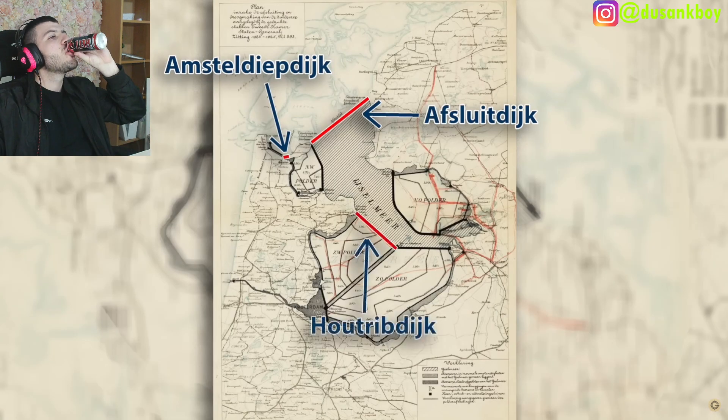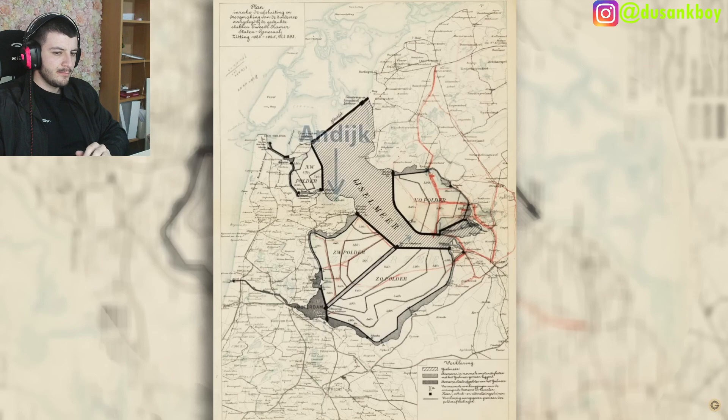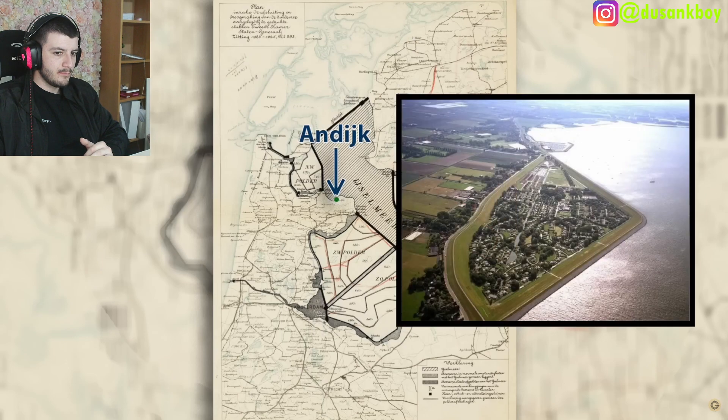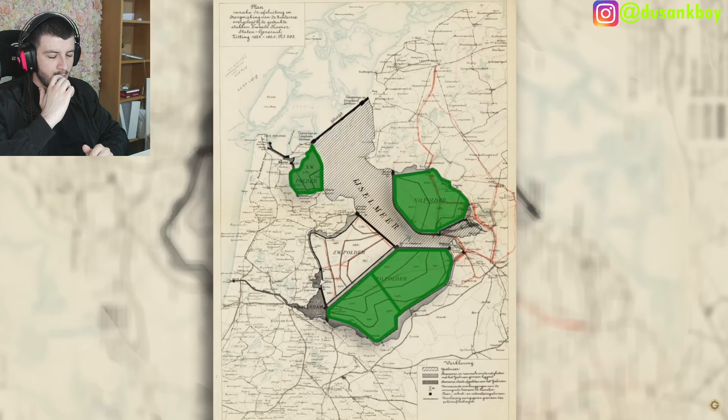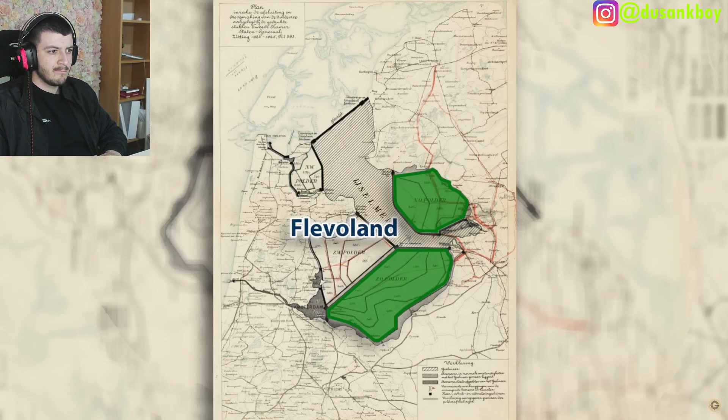A third dike was built, which was intended for a polder that was never built. The first polder of the project was a small prototype, finished in 1929. Four more massive polders followed, with the last one completed in 1967.